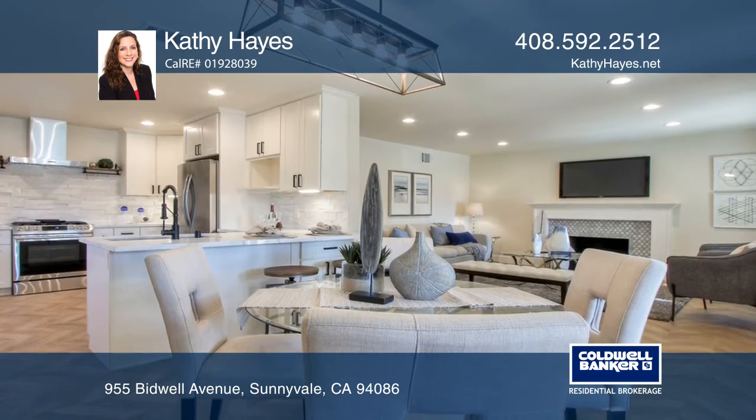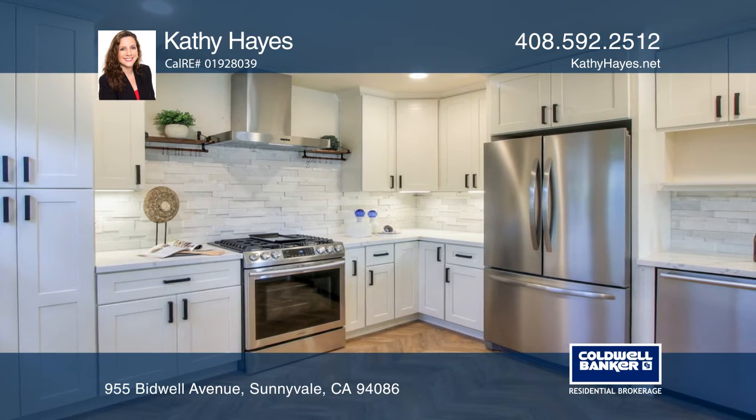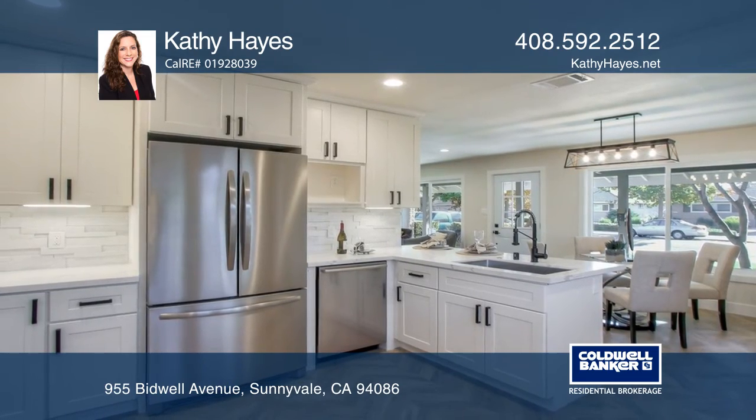You will be greeted by the inviting open-concept living and dining rooms that connect to the kitchen with newly installed quartz counters, a stainless steel gas range, and white shaker cabinets.